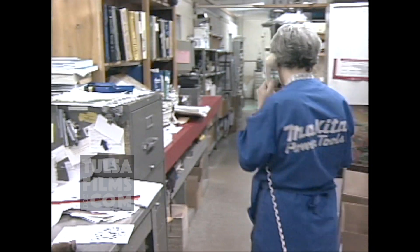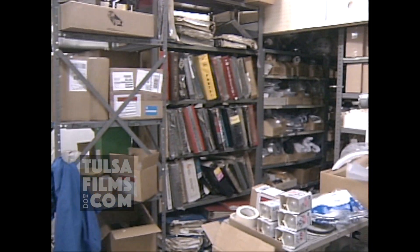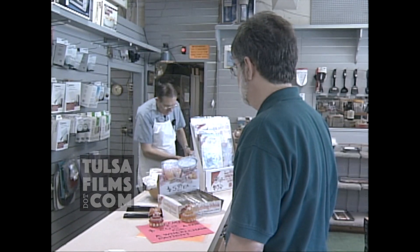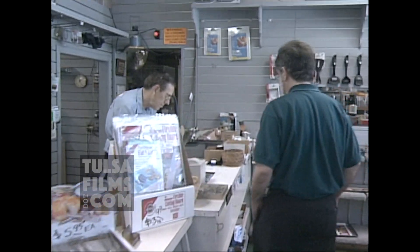In our computerized society, repairing appliances is a lost art. The H.L. Moss Company hangs on, though — an old-fashioned business in a high-tech world. We have people that bring toasters and coffee makers in here that are 25 years old because it was a wedding gift.